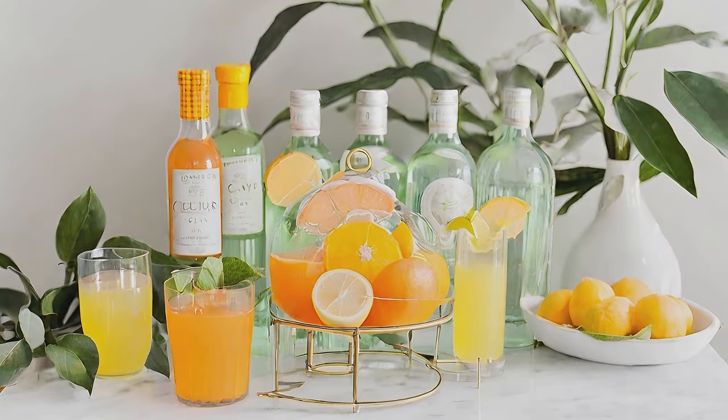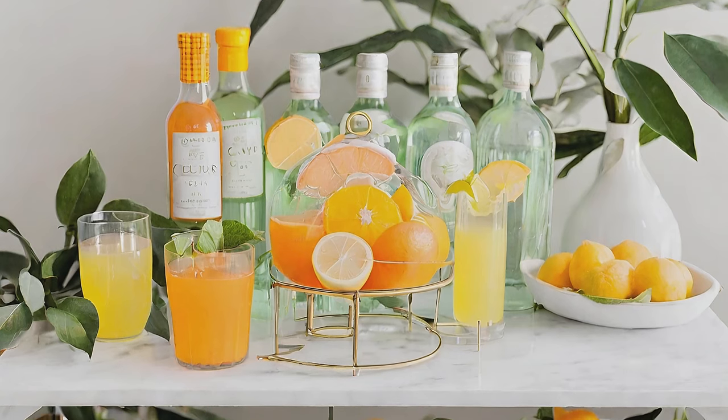Restock the bar cart with citrus-infused drinks, perfect for refreshing spring gatherings.